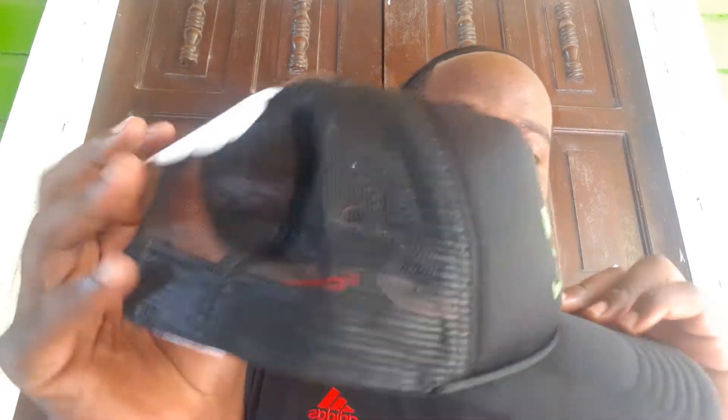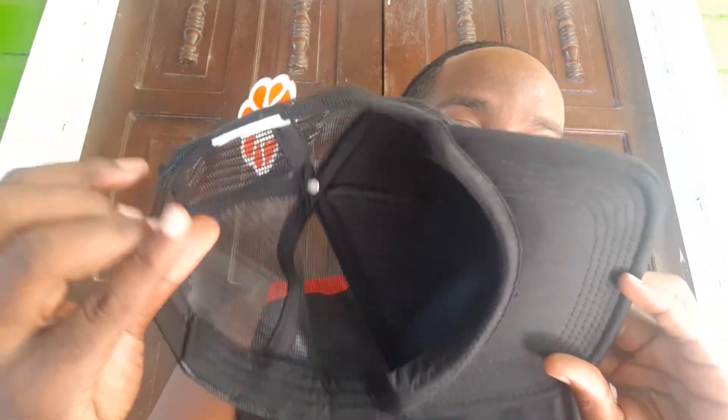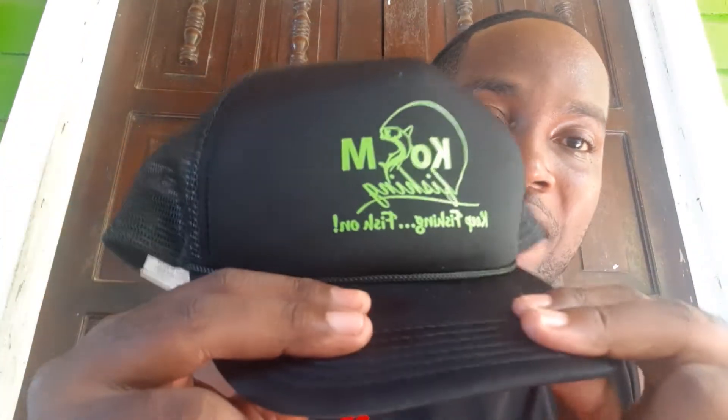Check out this hat. Now this legend says that this hat from KosM allows you to catch more fish, right — once you utter the words 'fish on.' You can go on his page and get the hat. It's brand new, great quality — very sturdy. He just straps a GoPro on here and it works. Check him out — KosM Fishing.